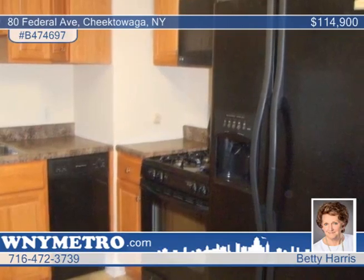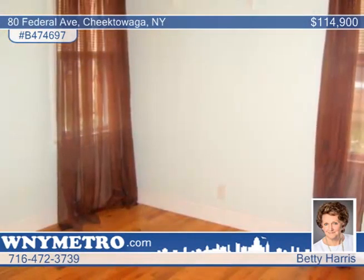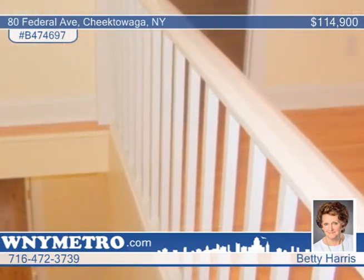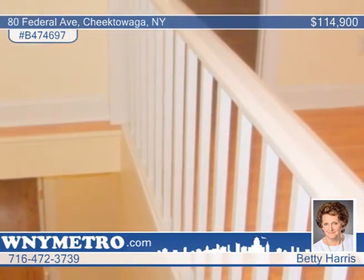The oak kitchen is equipped with a snack bar and appliances included. There are mostly new windows and custom blinds. The expanded second floor features a brand-new private full bath in the master bedroom, plus a walk-in closet.